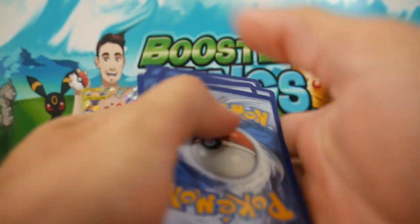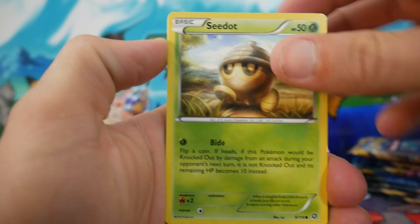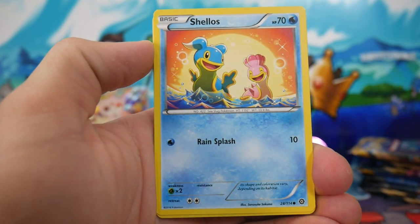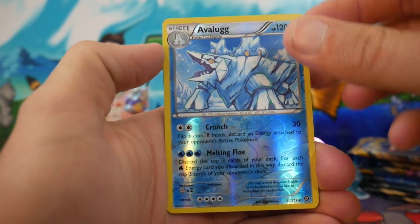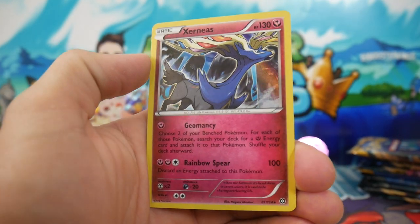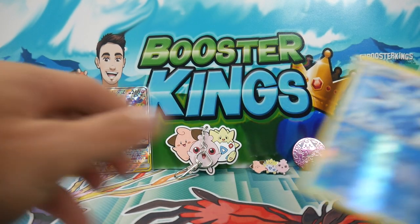Let's go. We start off with a Seedot, a Drifloon, an Aipom, Mankey, a Shellos, Greedy Dice, a Drifblim, Fletchinder, an Avalugg — Reverse Rare, which is so awesome — and a Xerneas Holo. Very, very nice to start off this opening with that Xerneas Holo.